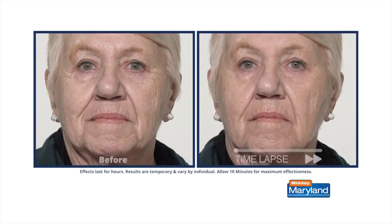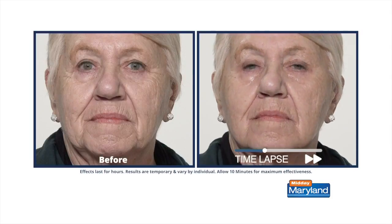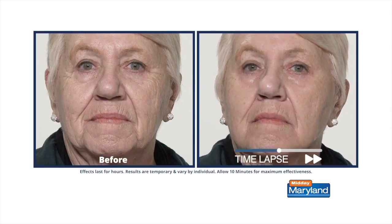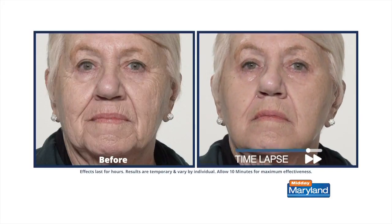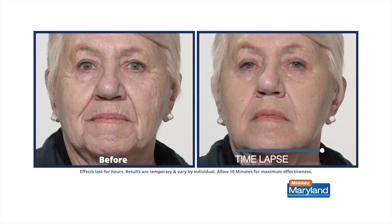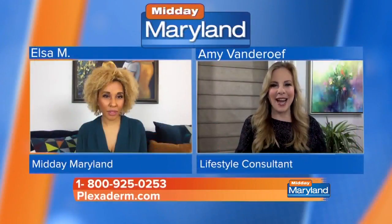And when we look at Georgene, this is how Plexiderm works. In just 10 minutes, we are erasing for the day those telltale signs of aging — so under eye bags or sagginess like Georgene has here, around your eyes, forehead lines, nose to mouth lines. The serum absorbs into your skin and then you enjoy those results for up to 10 hours.